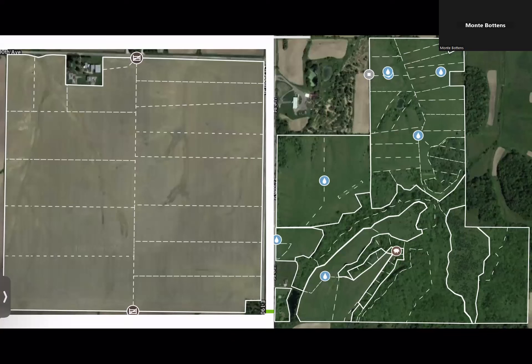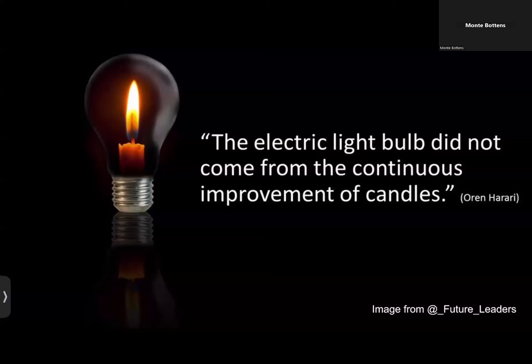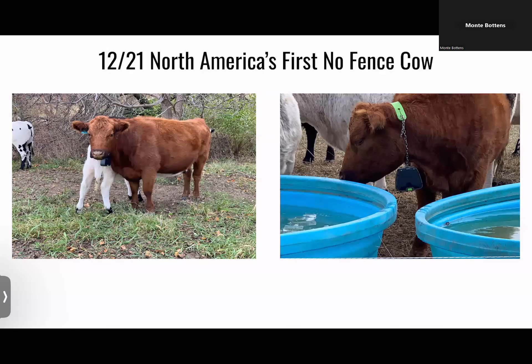On the left is a 160-acre field that was all corn and beans forever — we put temporary fence out there, section it off, and move fence all the time. On the right is a photo of our home pasture where at certain times of year we don't have cover crop forages to feed, and all those dash lines are polywire going everywhere, sectioning them off to get the managed grazing impact we want. A lot of work to make it happen, no doubt. And then I'm reminded: the electric light bulb did not come from continuous improvement of candles.